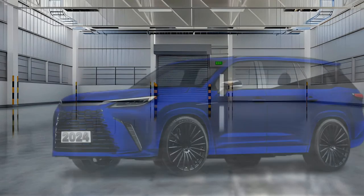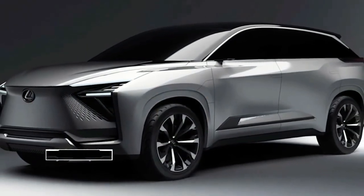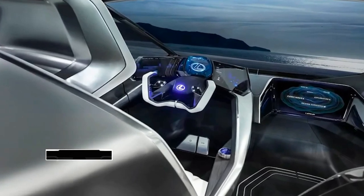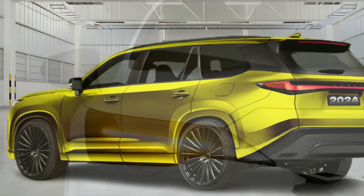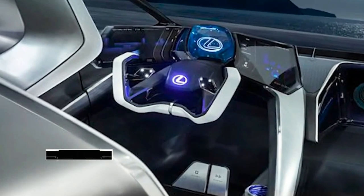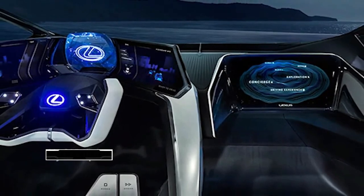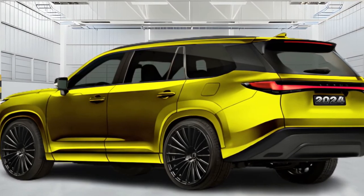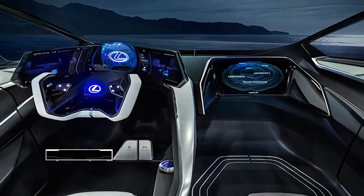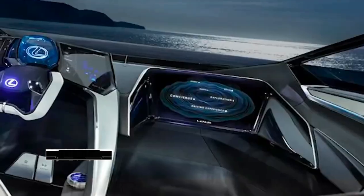The TX may be offered in more variants, but for now we know of two: TX350 and TX500H. We expect the TX350 to feature a traditional gasoline-powered V6 engine, while the TX500H is likely to use the 367-horsepower hybrid powertrain from the Turbo RX. Based on its platform mate, the Toyota Grand Highlander, we also expect a standard 2.4-liter turbocharged inline four-cylinder producing 340 horsepower, paired with a six-speed automatic transmission, all-wheel drive, and an electric motor driving the rear wheels. Toyota estimates the Grand Highlander will return a combined 28 mpg, which should be close to the TX's efficiency.